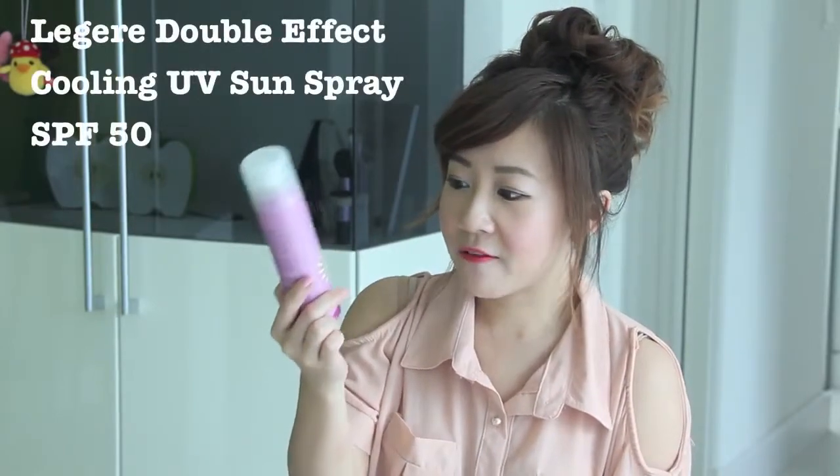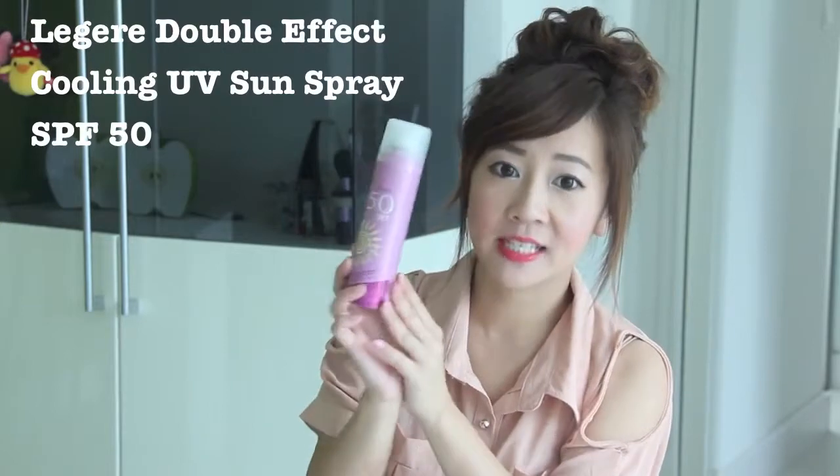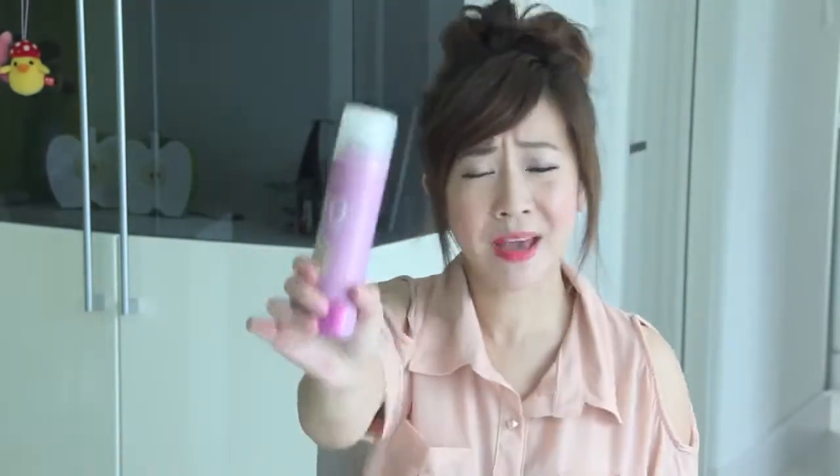My very first top pink item is my Legere Double Effect Curling UV Sun Spray, and this has SPF 50 in it. On camera it looks kind of purple, but this is pink — yeah, it is pink, unless I'm colour blind. Who cares, it's for breast cancer! I kind of just had a moment there.